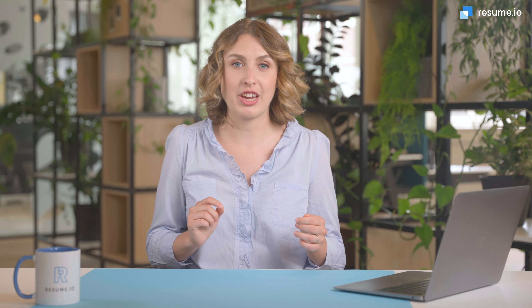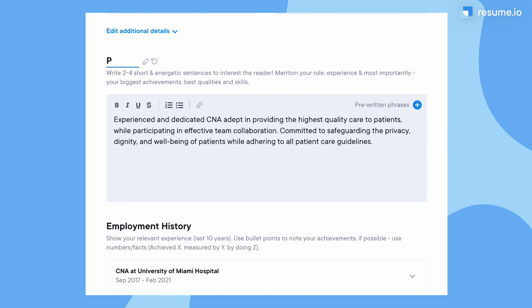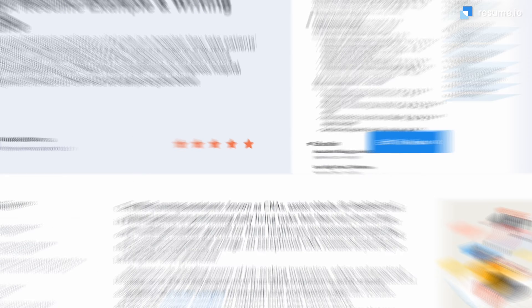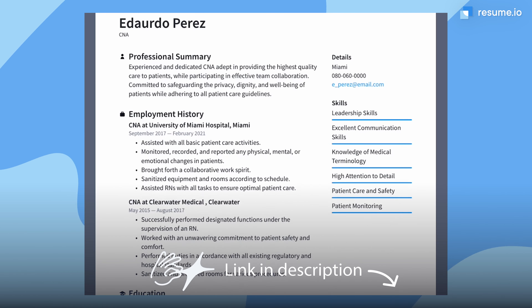Before I reveal my top three tips, I want to discuss your visual presentation. Begin with a strong header that shows off your contact details and create section titles that make it easy for a recruiter to quickly find the information they're looking for. In the description, you'll find a link to our adaptable CNA resume example.